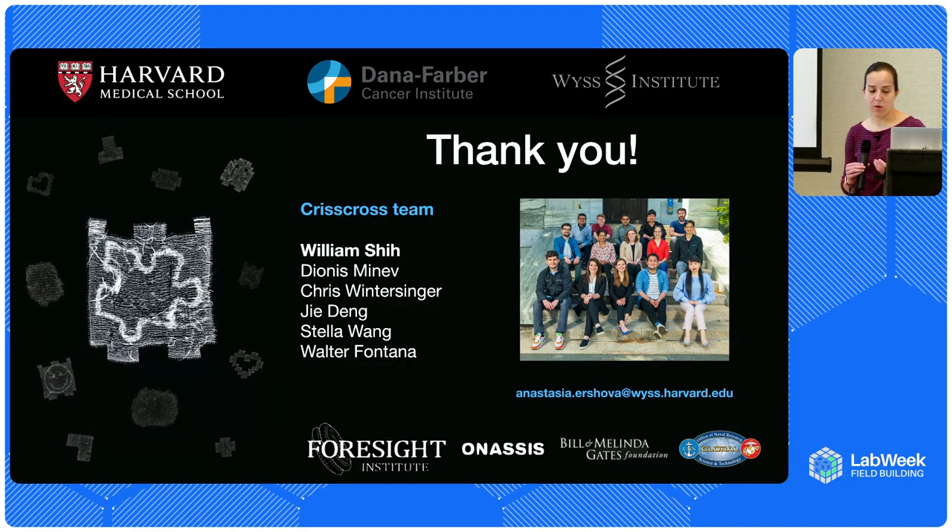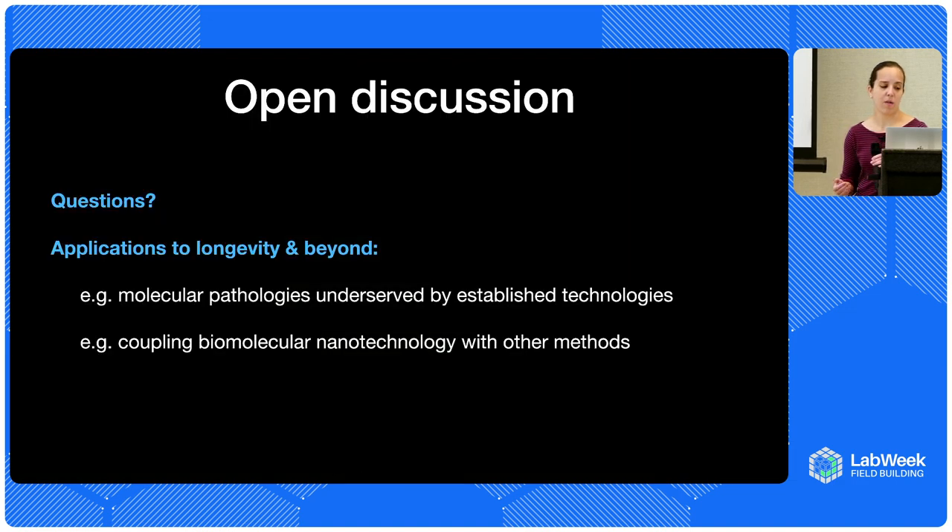I'd just like to thank the really awesome team behind this — particularly William, Dio, Chris, J.S. Dell, and Walter. Thank you all for listening. Here's my email if you want to contact me later. I'd really just like to open this up for interactive discussion — if you guys have any questions or thoughts about applications to longevity and other spaces, or anything else you'd like to talk about.